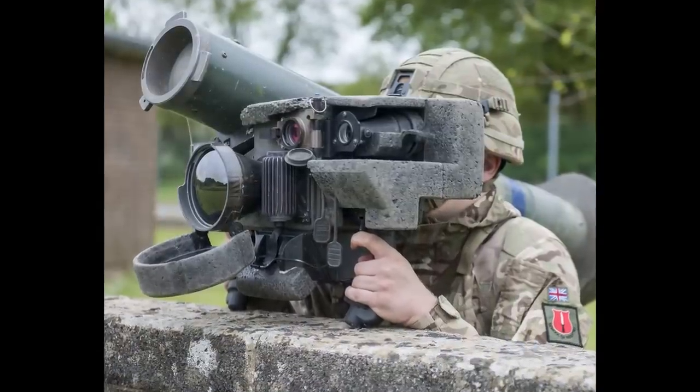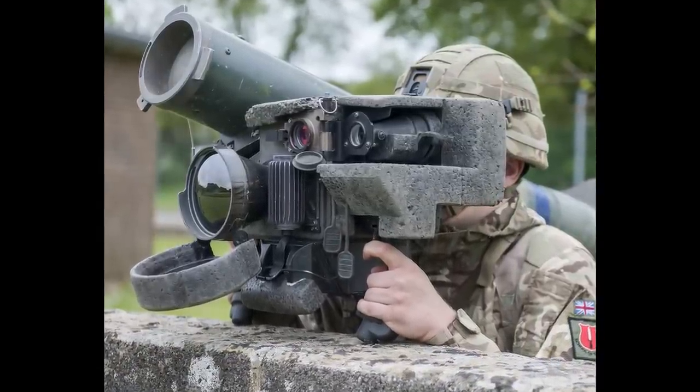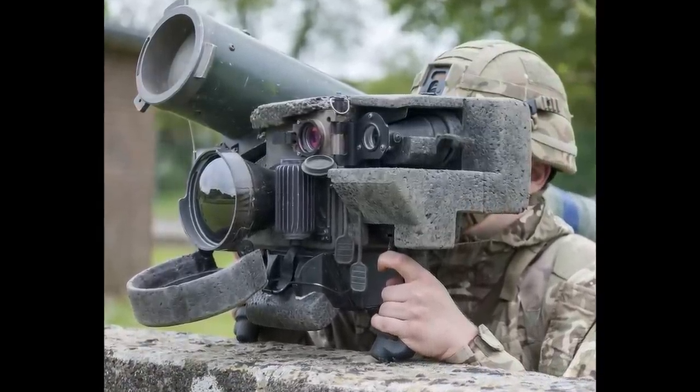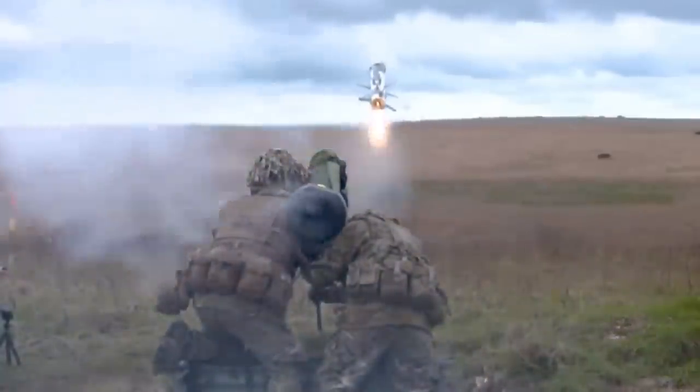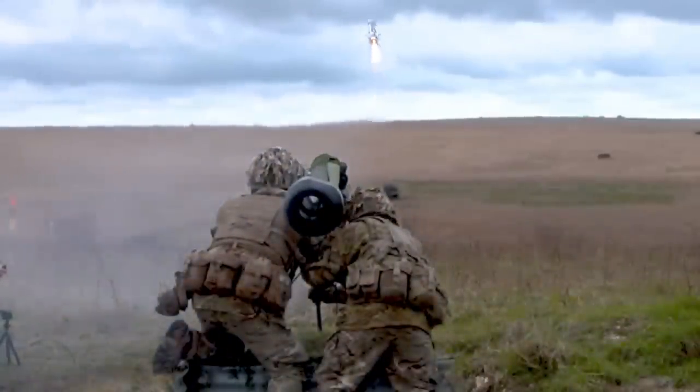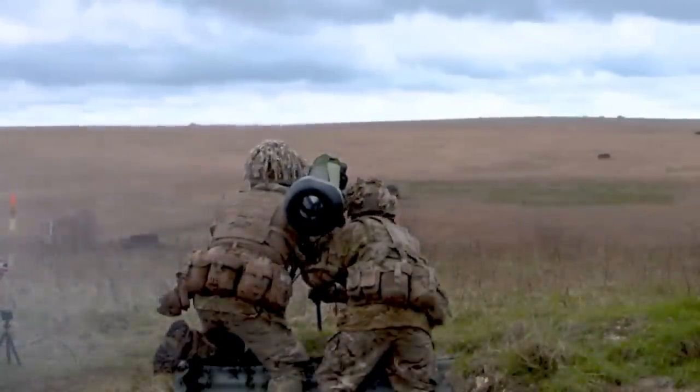No, it wouldn't. The way Javelin works is that the CLU, or the Command Launch Unit, locks onto the thermal signature of the target. The information is then forwarded to the missile in the launcher. Once the missile is fired, it starts looking for the same thermal signature, and after it locates it, it comes down onto the target.